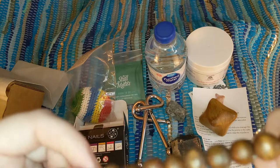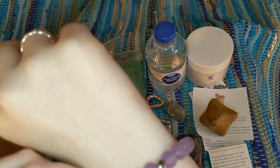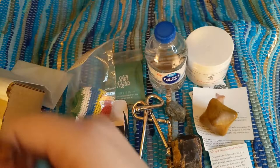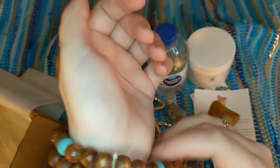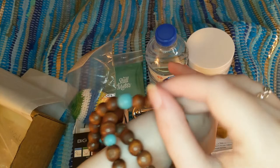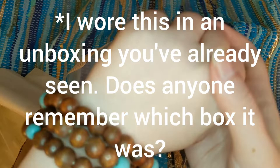I'm wearing an amethyst bracelet that I won from the company Givably — they do giveaways occasionally if you're interested in beaded crystal bracelets. I'm trying to wrap this necklace into a bracelet. I've never done this before, and I'm failing miserably — I know you can look up how to do this on YouTube. I am going to look up how to wrap it, because I want to wear this in a future unboxing. Would I look completely dorky wearing it on my hand like this? You know what — for the rest of the unboxing, it's fine!